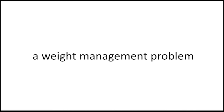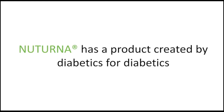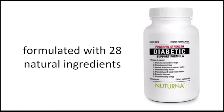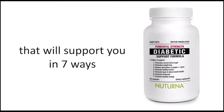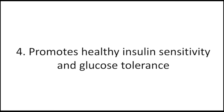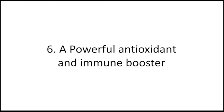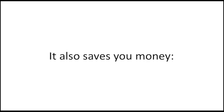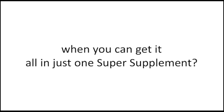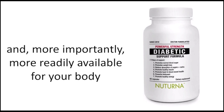I hope you enjoyed that video. If you have a blood sugar problem, a weight management problem, low energy, or any other diabetic symptoms, Nuturna has a product created by diabetics for diabetics to help you. The powerful-strength diabetic support formula is made with 28 natural ingredients that support you in seven ways: promote normal blood sugar, promote healthy weight loss, reduce absorption of sugars and carbohydrates, promote healthy insulin sensitivity and glucose tolerance, promote heart and blood vessel and nerve function health, act as a powerful antioxidant and immune booster, and promote healthy energy. It also saves you money — why buy three or four supplements when you can get it all in one? Nuturna is highly bioavailable, in capsule form, easy to swallow, and more readily available for your body. To find out more about how it can help you, just click the link on the screen now.